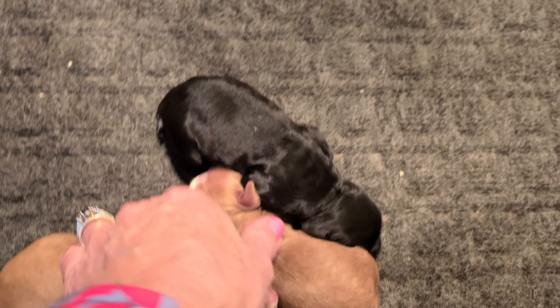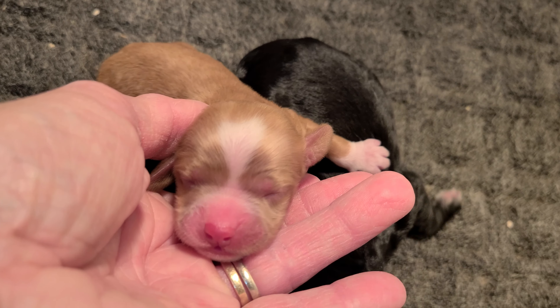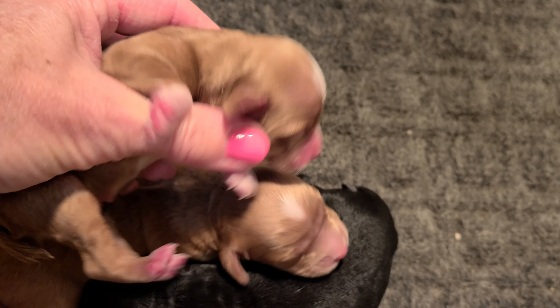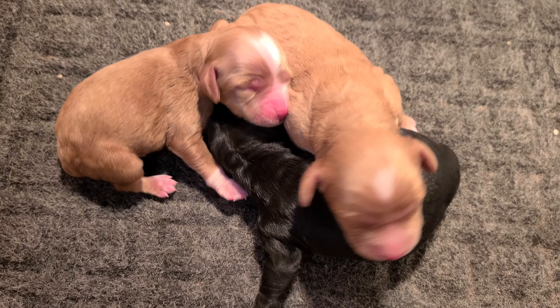This one has a little white heart on its head and white socks, and white underneath right there.